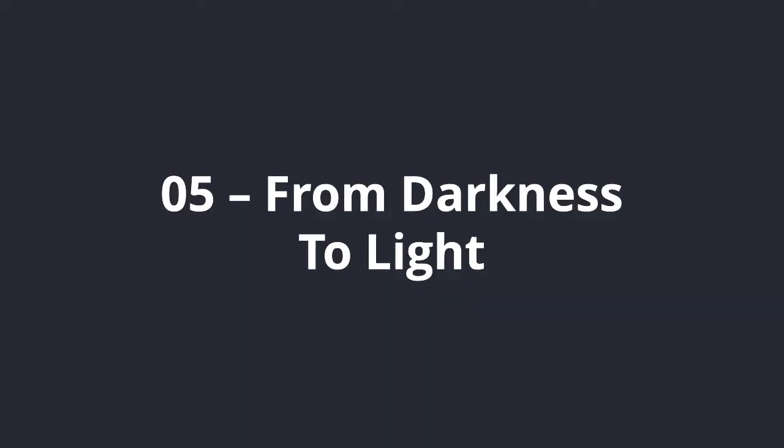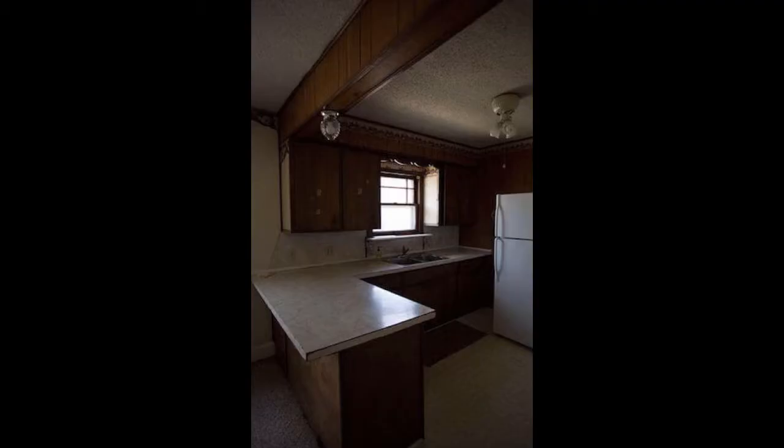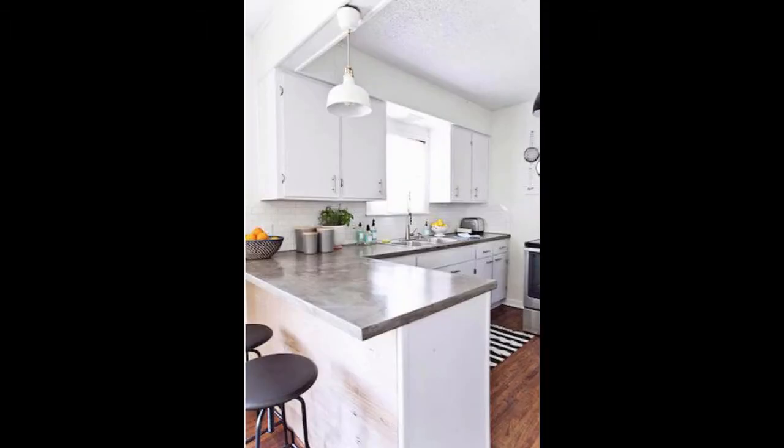Number 5 is From Darkness to Light. This example just goes to show what a difference colours and finishes can make to the feel of a space with a kitchen renovation. Very little has changed, but the transformation is pretty dramatic. The dark timber cabinets were solidly built, often the case with older kitchens, and a lick of paint has brought them back to life. If the cabinets themselves are okay but you don't like the style, a good option is to simply replace the doors with something new. I also really like the DIY concrete bench top they have created for this kitchen.